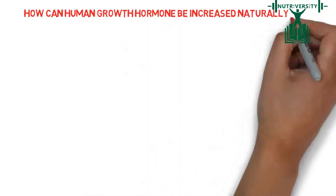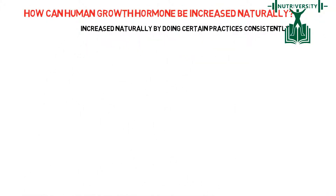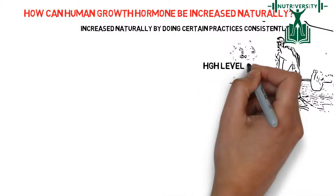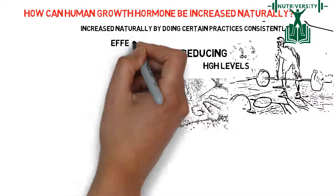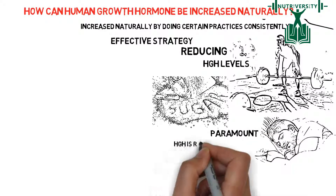How can Human Growth Hormone be increased naturally? The Human Growth Hormone can be increased naturally by doing certain practices consistently. Firstly, high-intensity workouts can increase HGH levels when done regularly, and reducing sugar intake can also be an effective strategy. Getting good sleep is also paramount since HGH is released during sleep.